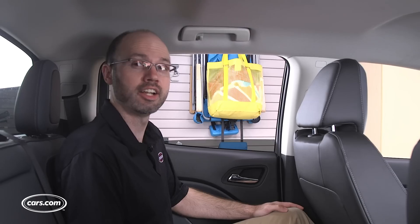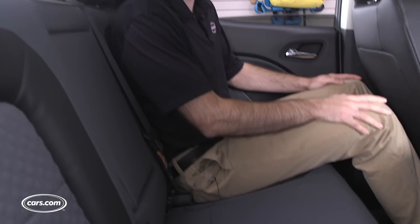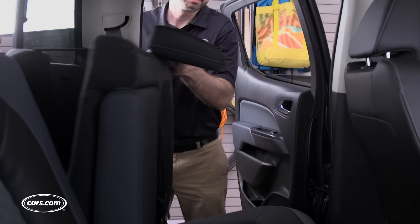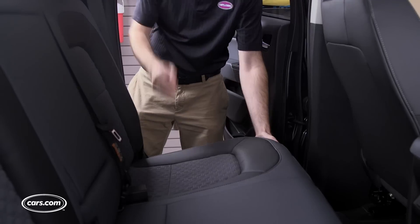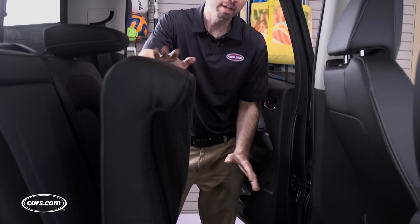The Crew Cab's rear seating area has good legroom for adult passengers, but comfort is compromised a little by the upright backrest. The seat folds two ways — the backrest comes down or the seat cushion flips up. But when the cushion is up you don't have a flat loading floor because of the structure for the seat.